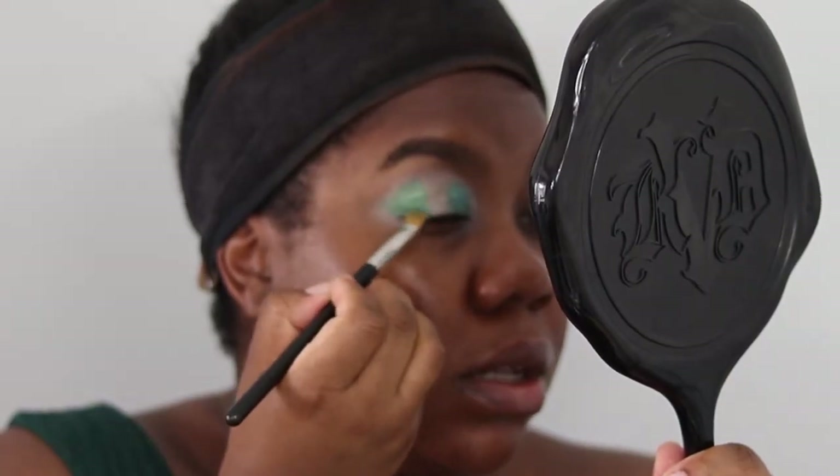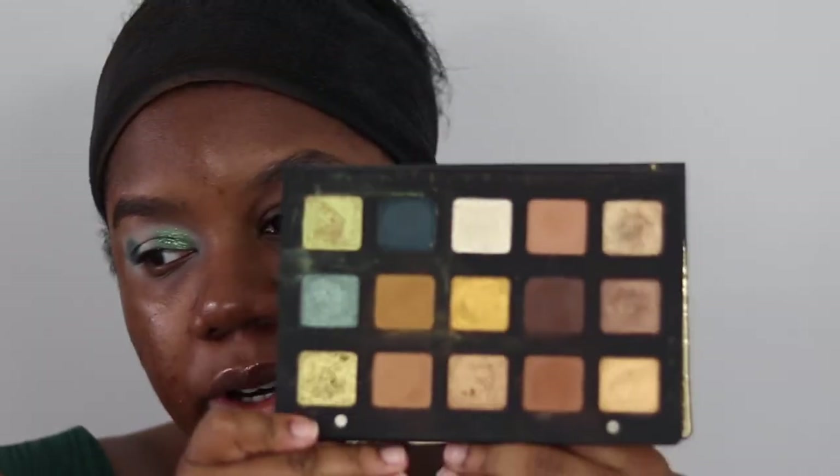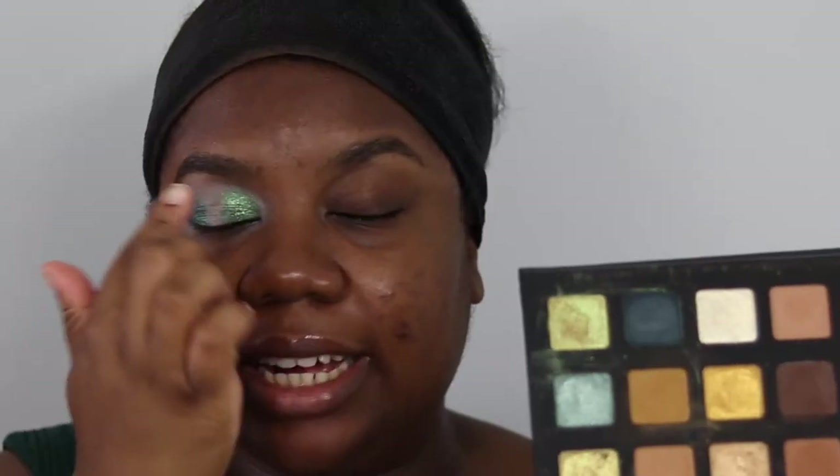Bring it down to the lash line as well. Now we're going into the Natasha Denona Gold Palette — I'll link previous looks up on screen. We're using the shade Lime Chrome, a duochrome with green, gold, and a bit of pink. Pat that onto the gap in the center of the lid. You can use your finger or a MAC 242 brush with a slightly wet brush for intensity. Then go over the edges to help with blending.